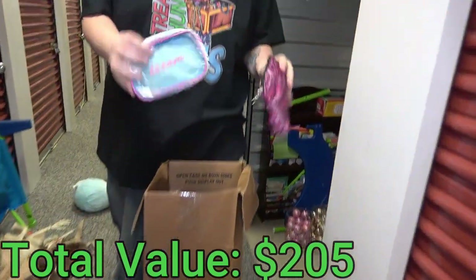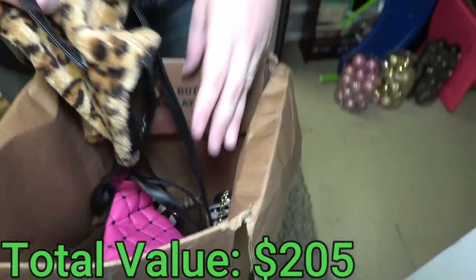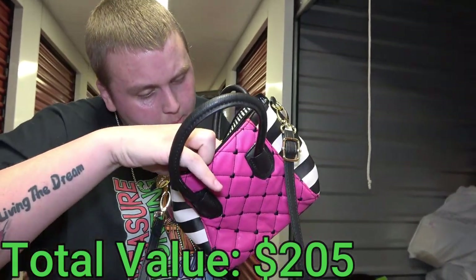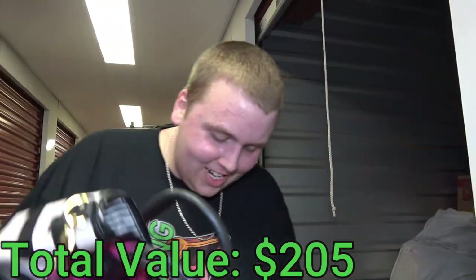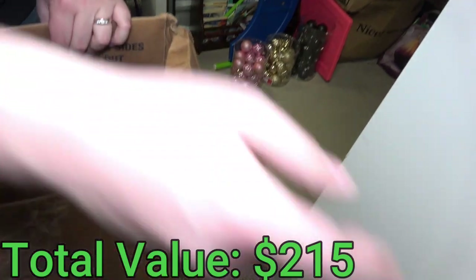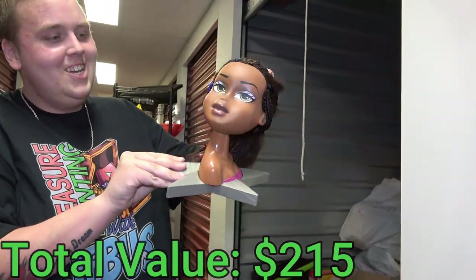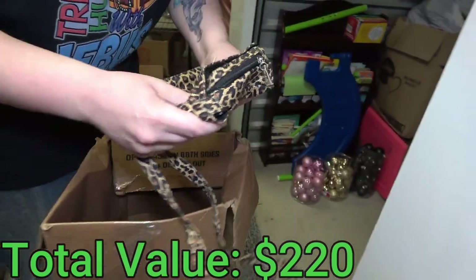Some little bags in here — here's a little leopard one and a leathery one. Let me see if it has a brand. 'Love Betsy' by Betsy Johnson! This one's got a little figure on it — and there's a head in here. It's a Bratz doll, looks like one of those ones for doing makeup.